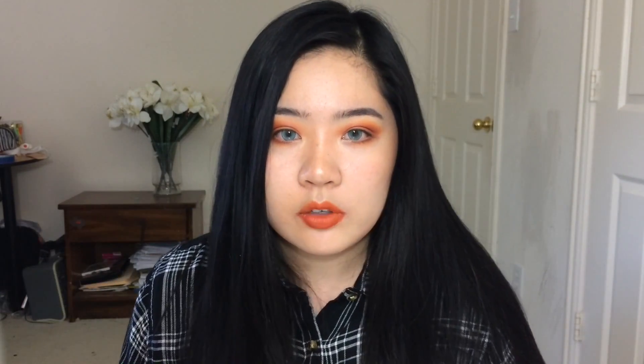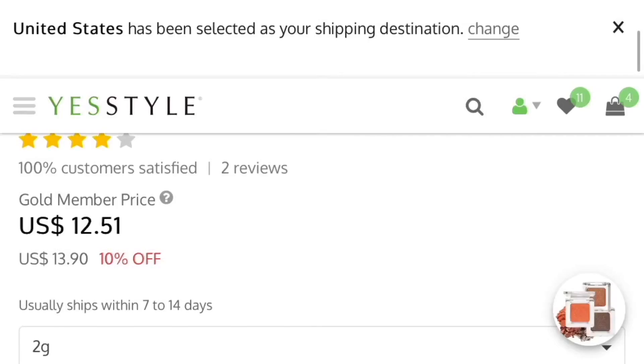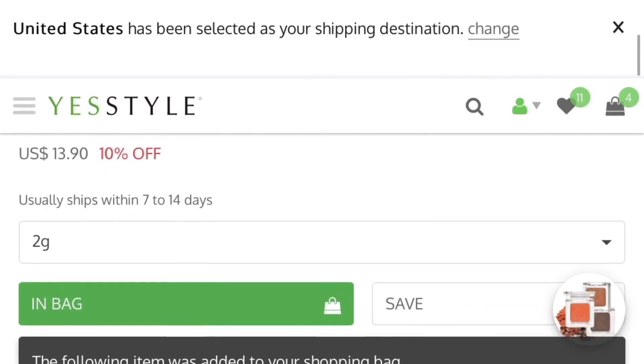I ordered this from YesStyle — it was I believe $13.90. I placed my order on May 11th. The thing with YesStyle is that they have products that will say 'in stock, ships within 24 hours' or 'in stock, ships within 7 to 14 days,' and this product was one of the ones that said 7 to 14 days. It actually shipped on May 21st and arrived at my house on May 31st, so in total it took about 20 days to get here. Let's open it.